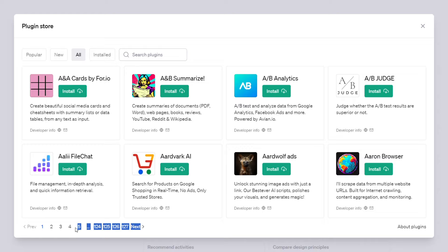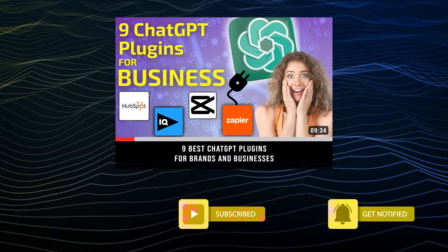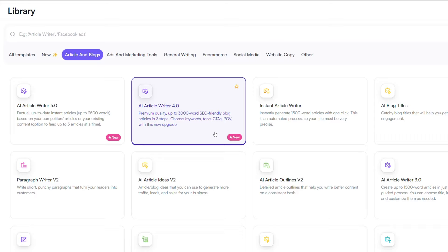But the sheer number of plugins is super overwhelming, which is why we made a video on our favorite ones for businesses and marketing — make sure to check it out and subscribe to our channel. In comparison, WriteSonic doesn't have nearly as many extensions, but it does have a handful of tools for specific needs.